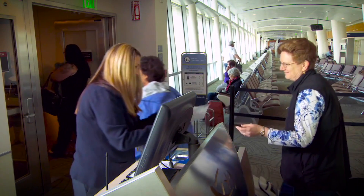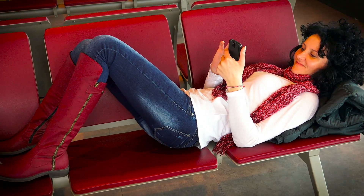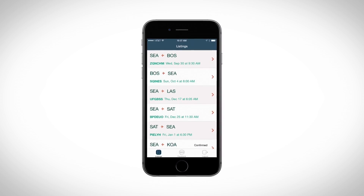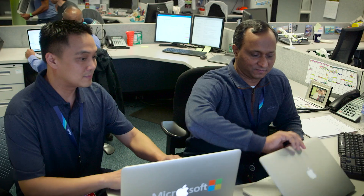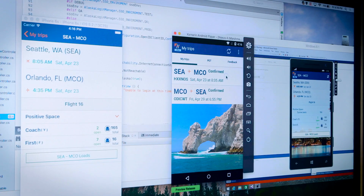We have standby benefits on all our flights, and the Hopper app was built to enable employees to navigate the ever-changing loads on flights. When we started with Hopper, in one day we were able to create a prototype of the app.